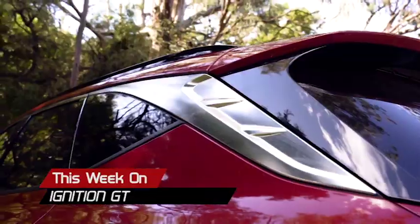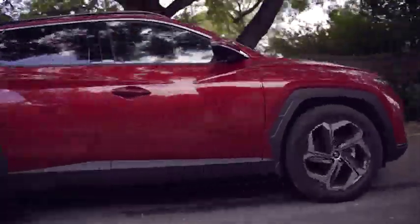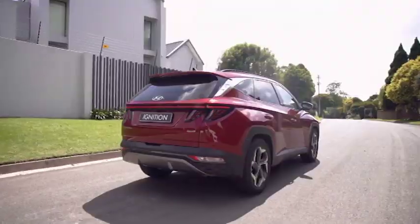Coming up on this episode of Ignition GT, Hyundai brings us their latest version of the popular Tucson. This new one looks like it's set to continue on that trajectory of being a popular pick.